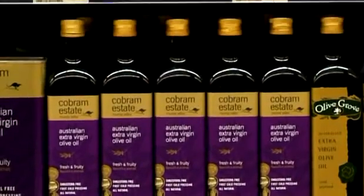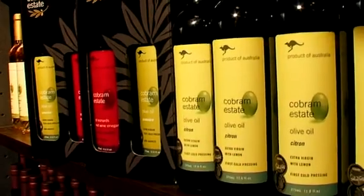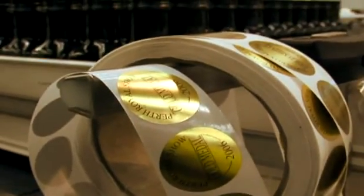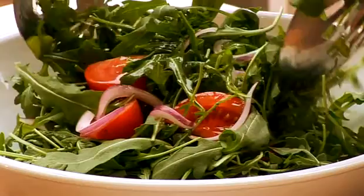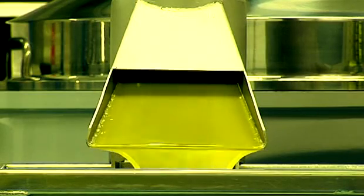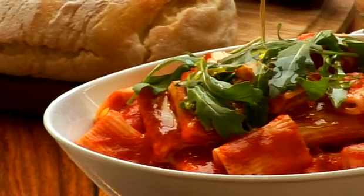We are exporting our retail brands, bulk oil and private label products to more than 15 countries. Our goal is for Boundary Bend to be recognised around the world for premium quality, authenticity and integrity in everything we do. There is a need for a global olive oil business with a focus on quality — our vision is to meet that need. From the tree to the table, our goal is to produce the finest quality extra virgin olive oil in the world. It is the freshness and fruitiness that characterises our oil.